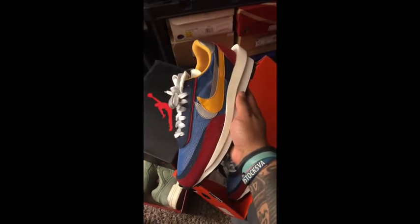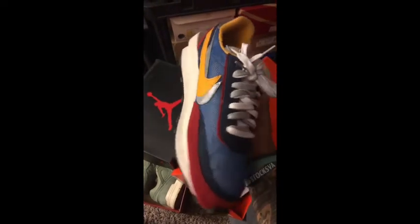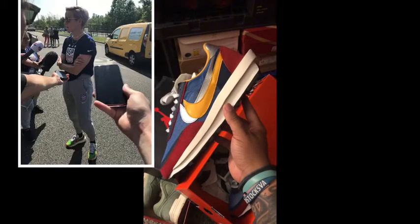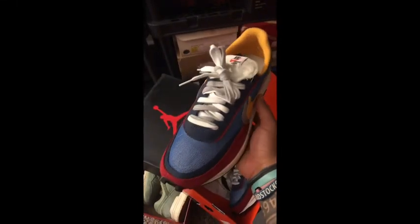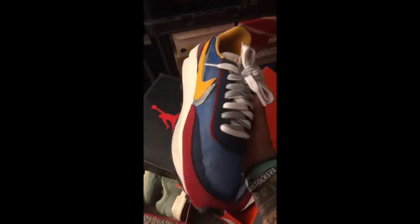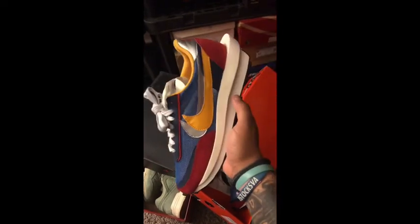Next we've got Complex's sneaker of the year — the Sacai Waffle. These are just nuts. I saw Megan Rapinoe wearing them a lot during the Women's World Cup, not during it, but in between matches. These are just incredible. I love this shoe, I love what they did. Definitely the sneaker of the year, in my opinion, for 2019.